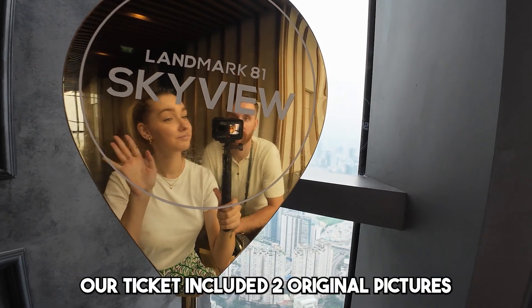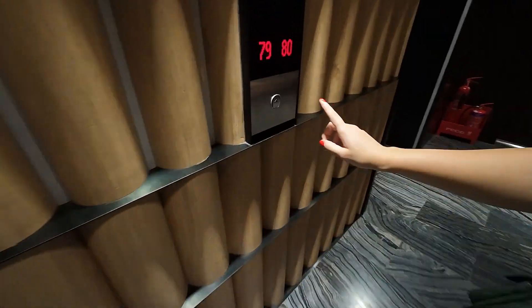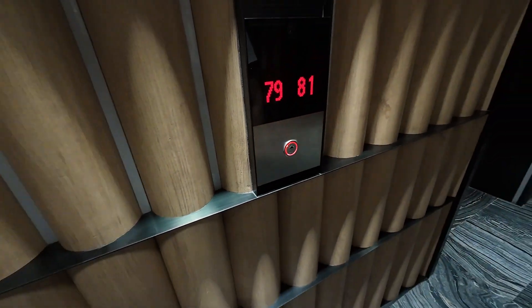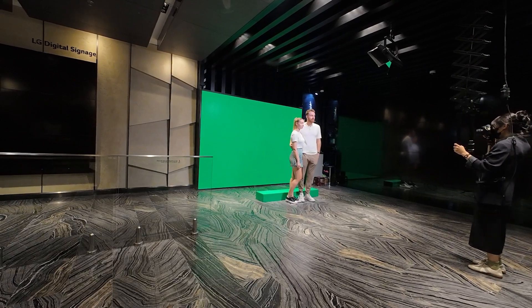Our ticket included two original pictures and a visit to three building floors. Let's head to the 79th floor and see how Ho Chi Minh City looks. We just had our pictures taken — that was super awkward. We have to go up to actually get the pictures. Let's see how the elevator looks; I hope they have some kind of screens or something.